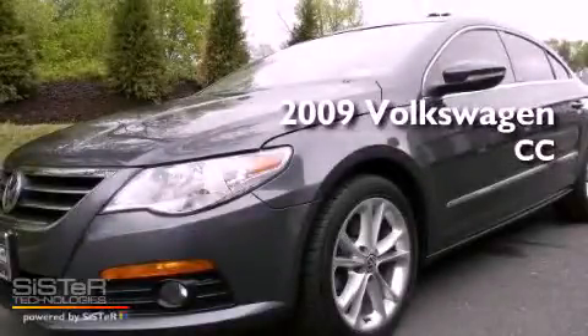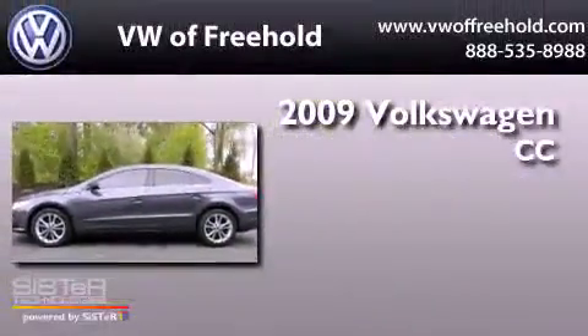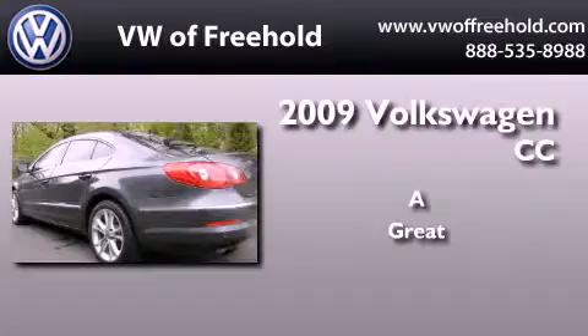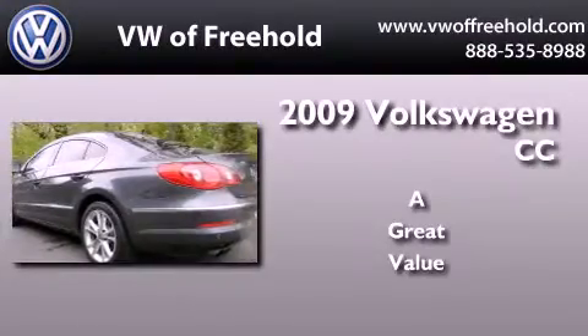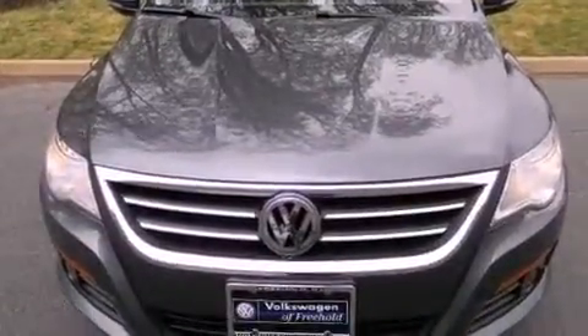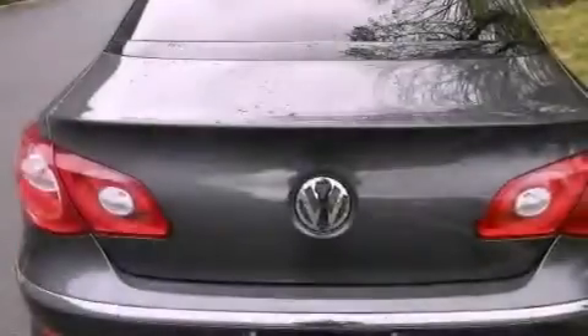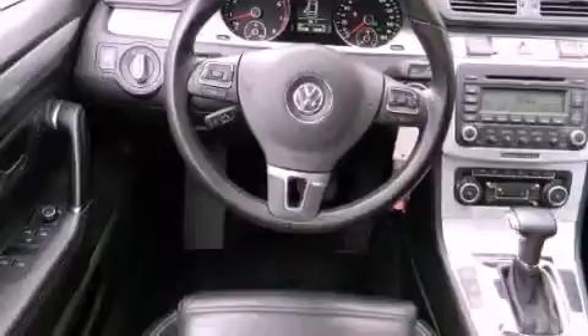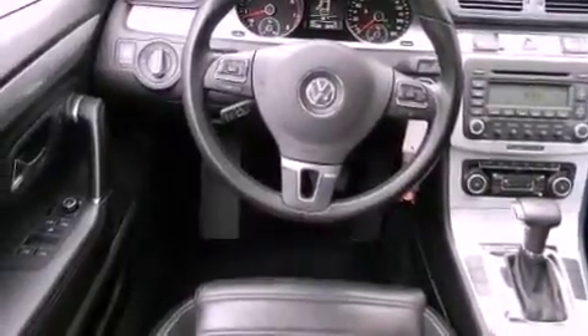This is a certified pre-owned 2009 Volkswagen CC. Its top features include a sports suspension, heated seats, commercial-free satellite radio, heated washer fluid, alloy wheels, and a sunroof that enables you to fill the cabin with fresh air at the push of a button.